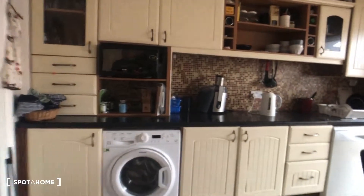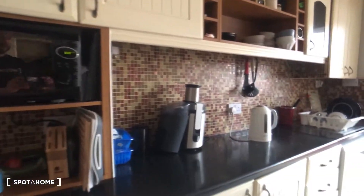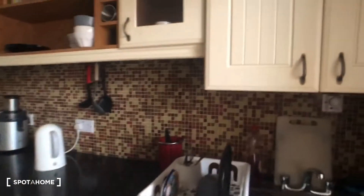As you can see here, we've got a washing machine, a dishwasher, kettle, toaster, and sink. We also have plenty of storage space both above and below. Like I said, it's fully equipped.